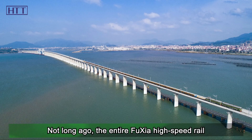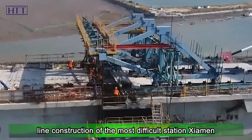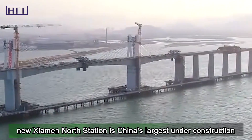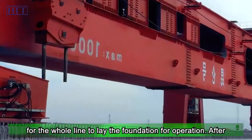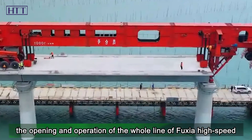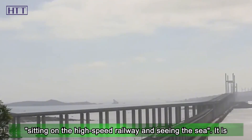Not long ago, the facade decoration of Xiamen North Station — the most difficult station on the entire Fuxia high-speed rail line — was completed. The new Xiamen North Station is China's largest under-construction wave-shaped station. The project will be opened in September, laying the foundation for whole-line operation. After the Fuxia high-speed railway opens, passengers will enjoy the brand new experience of sitting on a high-speed train and seeing the sea.